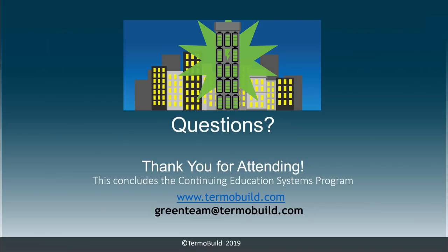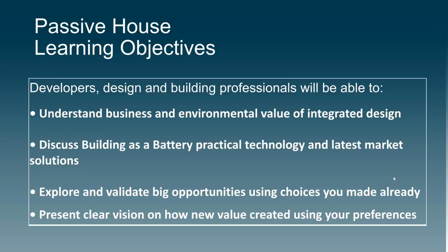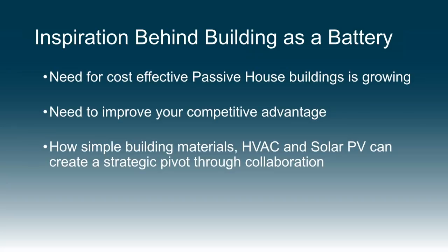Thank you very much. We'd like to say thank you to all the attendees. We hope to make it worthwhile — to learn something new or how to do more with less. Our passive house learning objectives: developers, designers, and building professionals will be able to understand the business and environmental value of integrated design, discuss building as a battery practical technology and latest market solutions, explore and validate big opportunities using choices already made, and present a clear vision on how new value is created. The inspiration behind building as a battery: the need for cost-effective passive house buildings is growing, and we need to improve competitive advantage through simple building materials, HVAC, and solar PV collaboration.